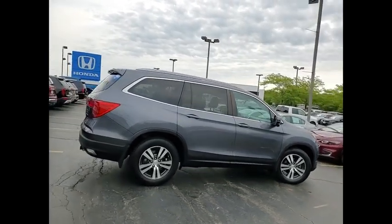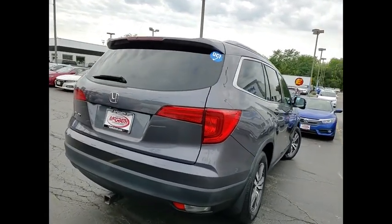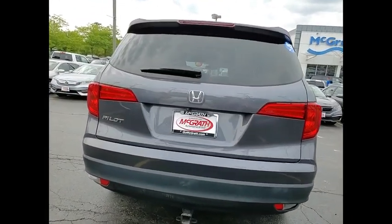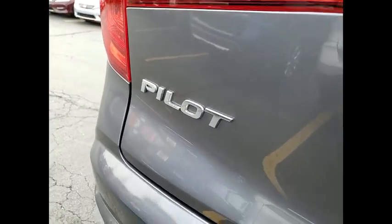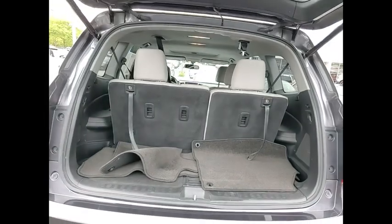This vehicle has less than 90,000 miles. Here are some of this vehicle's great options: tire pressure monitor, aluminum wheels, rear spoiler, remote engine start, power lift gate, brake assist, traction control, stability control, daytime running lights, engine immobilizer.